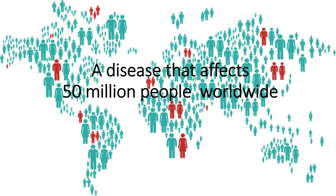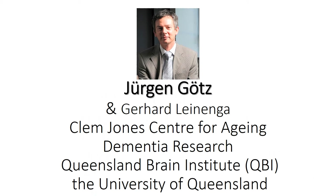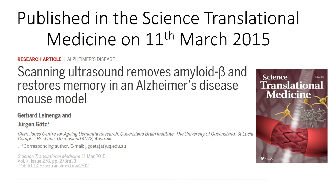Gerhard Leinenga and Juergen Gotz from the Clem Jones Center for Aging Dementia Research of the Queensland Brain Institute at the University of Queensland have come up with a promising solution for removing the neurotoxic amyloid plaques, published in Science Translational Medicine on March 11, 2015.